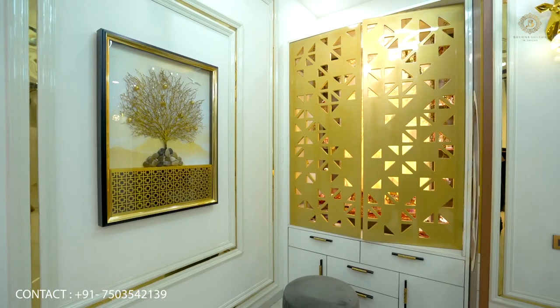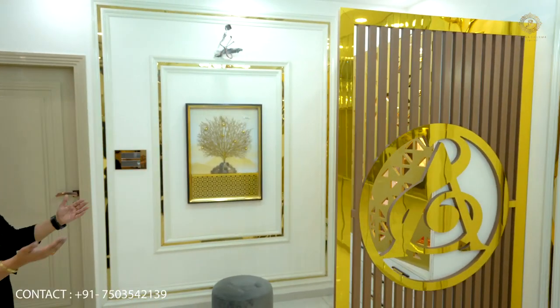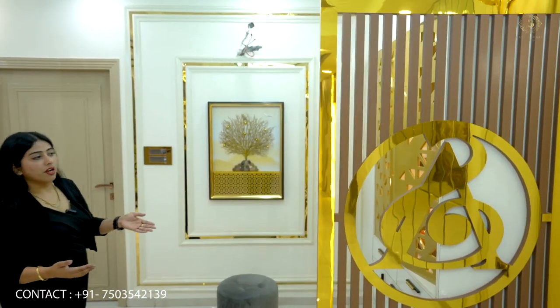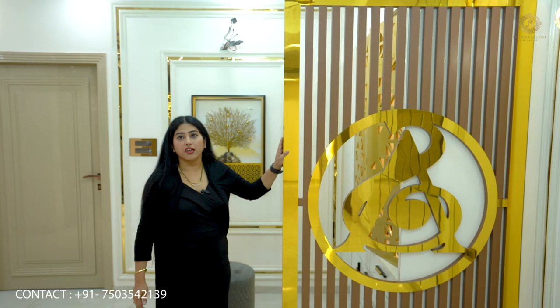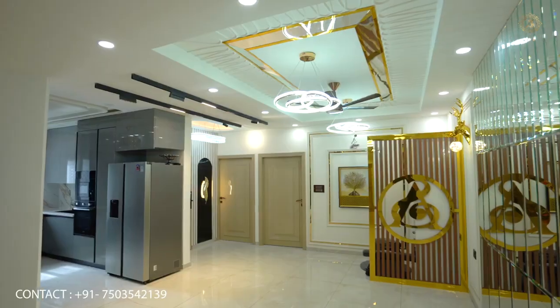We have put golden paper on this wall. In the dining area and the temple, we have created a partition. This partition creates a division between the temple and the dining area.